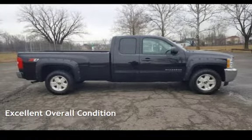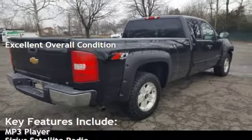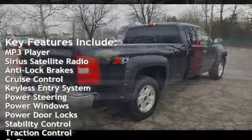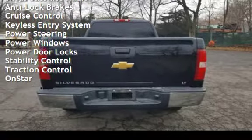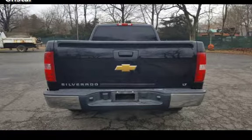This vehicle is in excellent overall condition. Key features include MP3 player, Sirius satellite radio, anti-lock brakes, cruise control, keyless entry, power steering, power windows, power door locks, stability control, traction control, and OnStar.